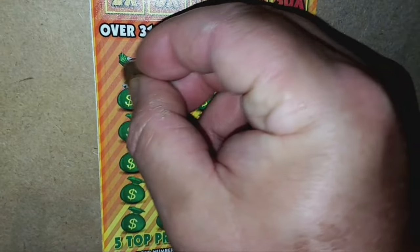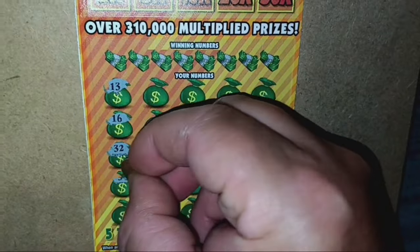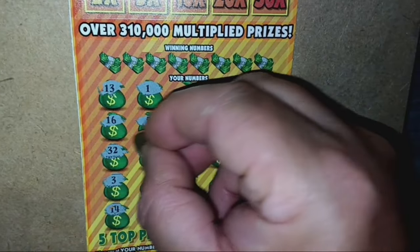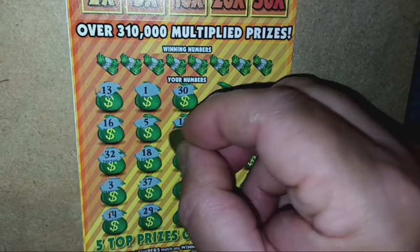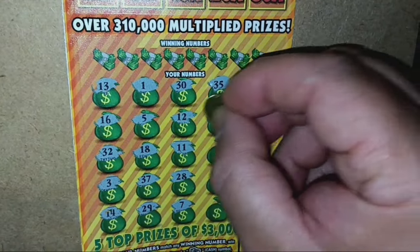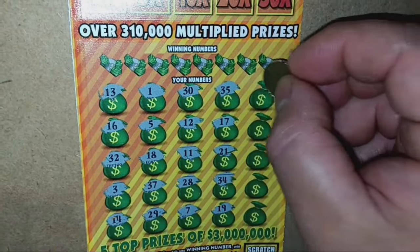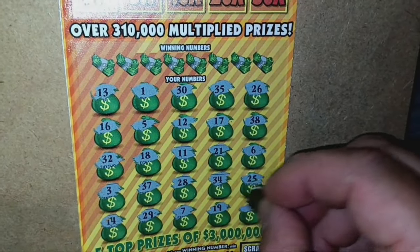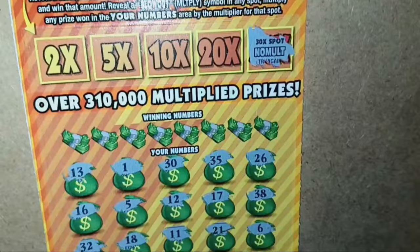Here we go — cash blowout. 13, 16, 32, 3, 14, uno, 5, 18, 37, 29 — come on, take it — 30, 12, 11, 28, number 7, 35, 17, 21, 34, number 19, 26, 38, 6, 25, and a number nine. Do we have any multiplier? I thought that was a B, but that's no multiplier.